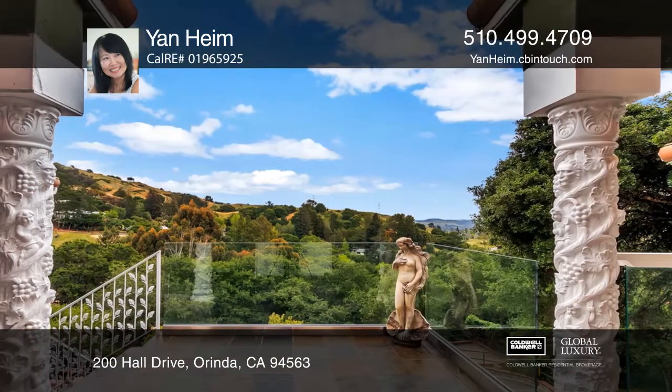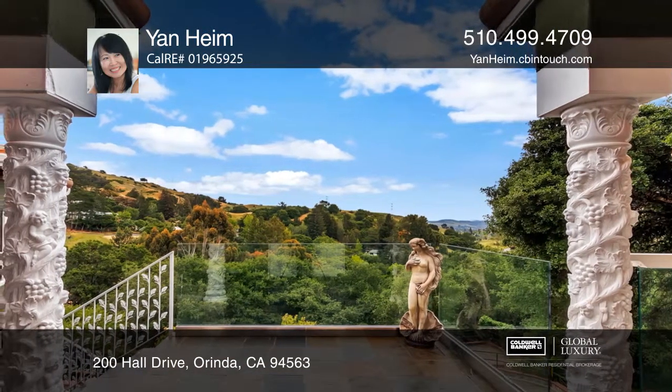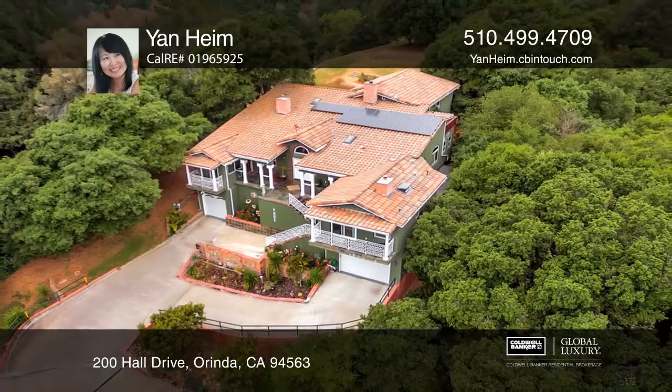Enjoy being close to top-rated schools in San Francisco. Jan Haim would love to give you a private tour.